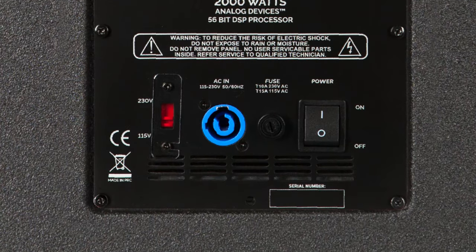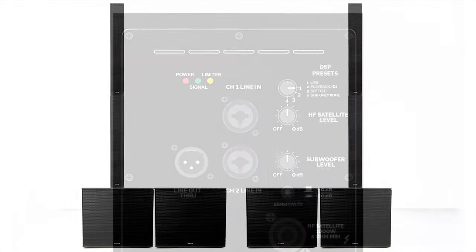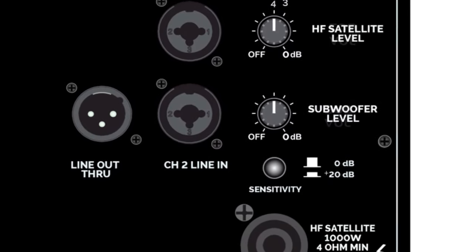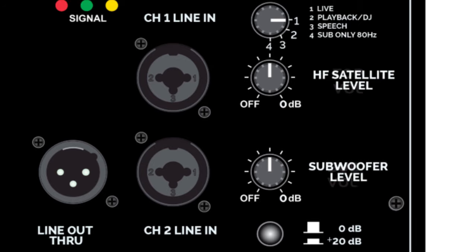On the rear panel of the TRX 3118A, you'll find your inputs and outputs for both audio and power, as well as the ability to select between four different DSP presets. These Analog Devices DSP presets give you the ability to tailor your TRC system for any application. The sensitivity button is attached to channel 2's line-in input — when pushed in, it adds 20 dB of gain. Individual level controls for both the subwoofer and the high frequency satellite let you properly gain stage your system.